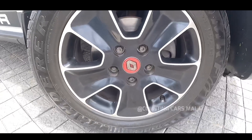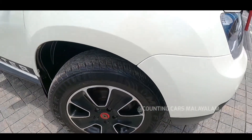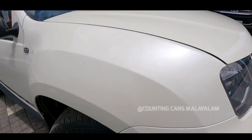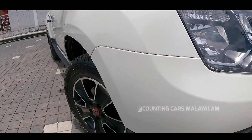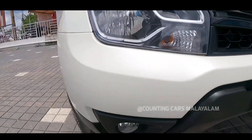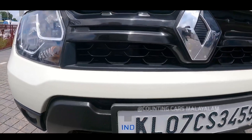As we walk, the first stop is the headlamps and bumpers — they have all the bumps.